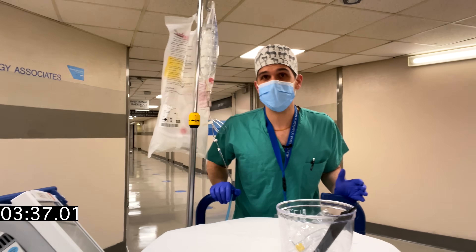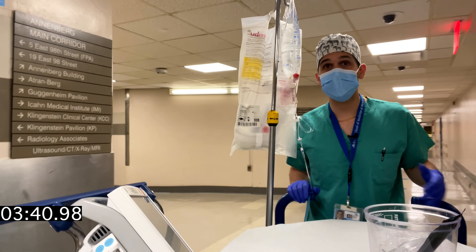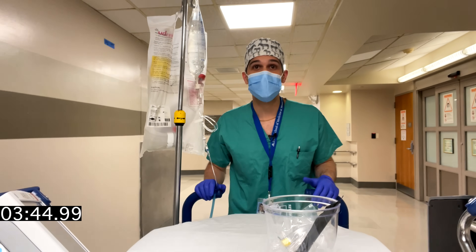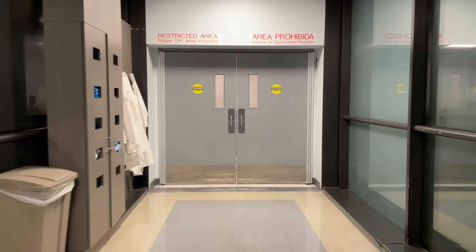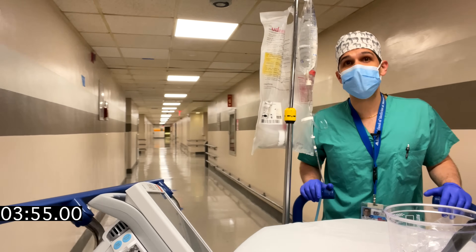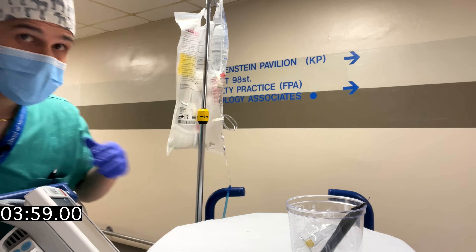Other considerations include making sure you have an adequate number of people helping out, because just one anesthesiologist going on a journey like this makes it really difficult to intervene in the event that an emergency came up. You also need to make sure you have appropriate equipment, which may mean calling on the respiratory therapist to get a ventilator if the patient is intubated.